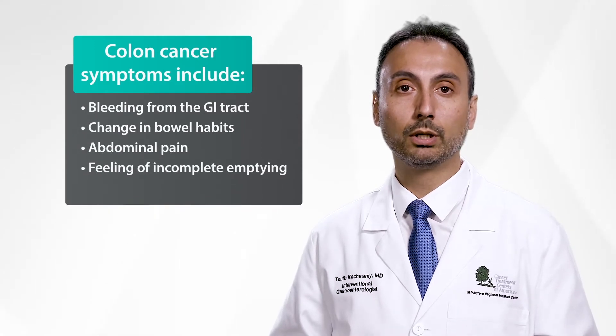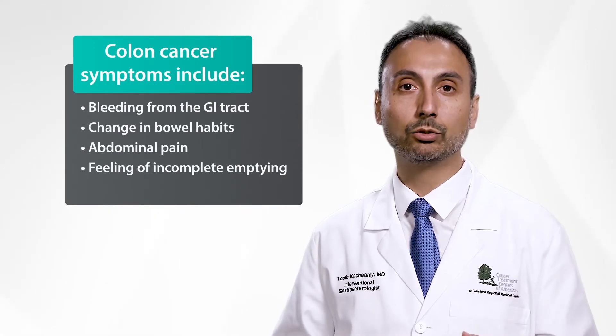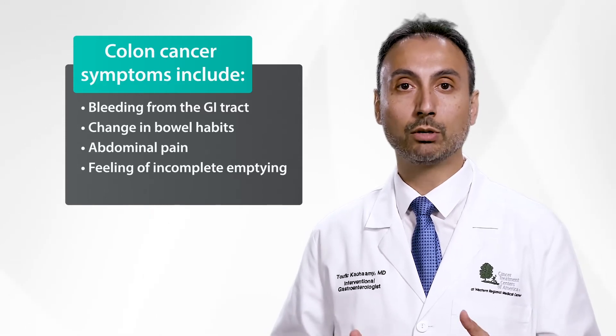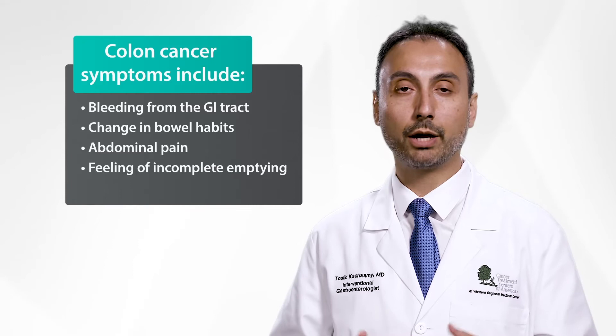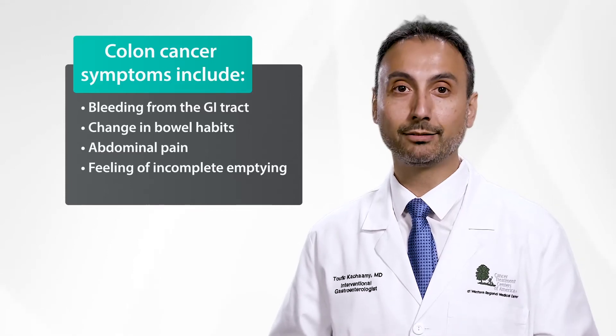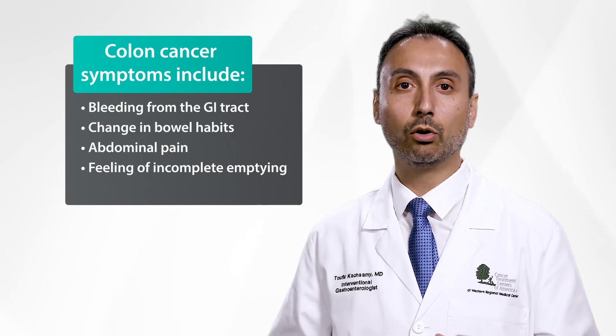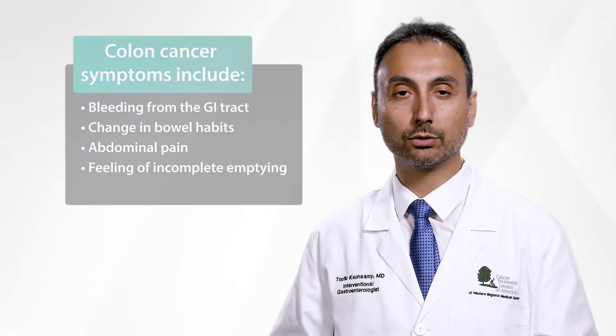Bleeding from the GI tract, which can be seen as red blood or black tarry stools; change in bowel habits, whether constipation or diarrhea; abdominal pain; feeling of incomplete emptying when you go to have a bowel movement; or thin caliber stool, which are seen in rectal cancer.